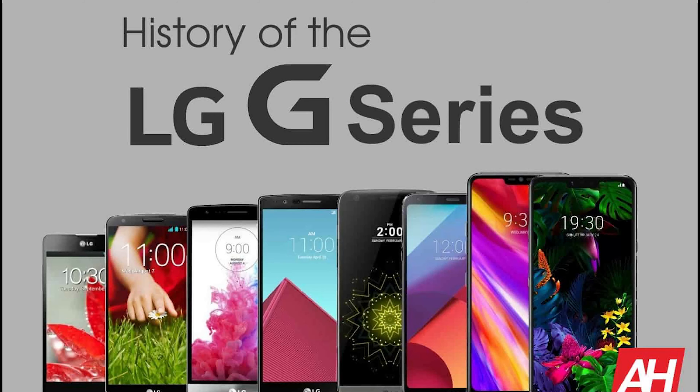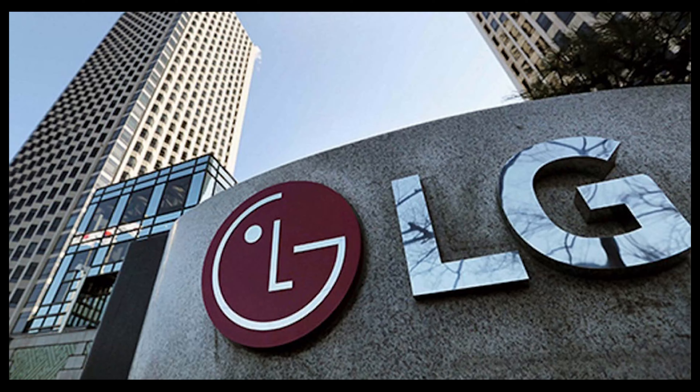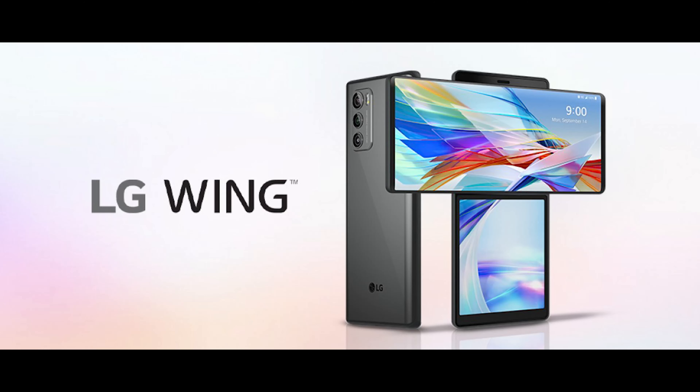We have a lot of updates about the modular phone concept for LG. We can use the LG G5 for the camera. Let's get started with Tech50 — this is the technology for the LG technology. We used to use the modular phone and the G5 for the LG G-Series.